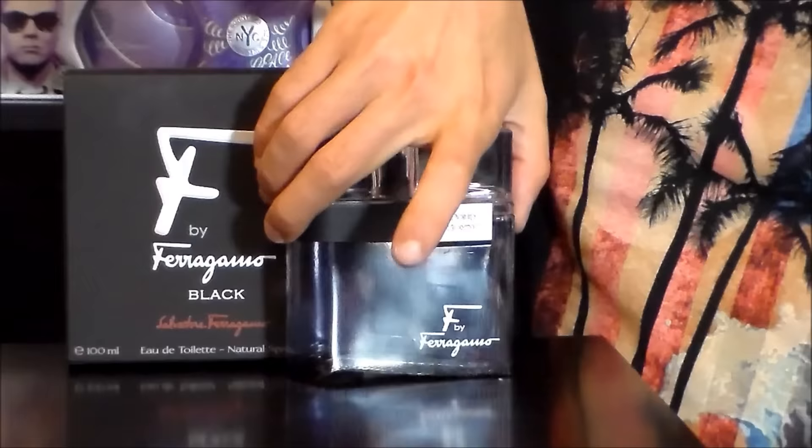Hey everyone, Steven here from Radolescence, and welcome back to another fragrance review. Thank you so much for tuning in. Today on my channel we're going to be taking a look at a fragrance from the house of Salvatore Ferragamo, and the fragrance goes by the name F by Ferragamo Black.